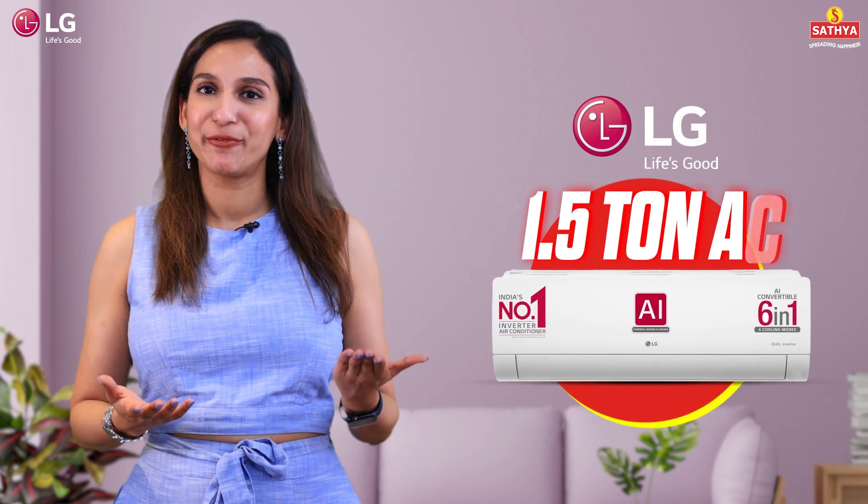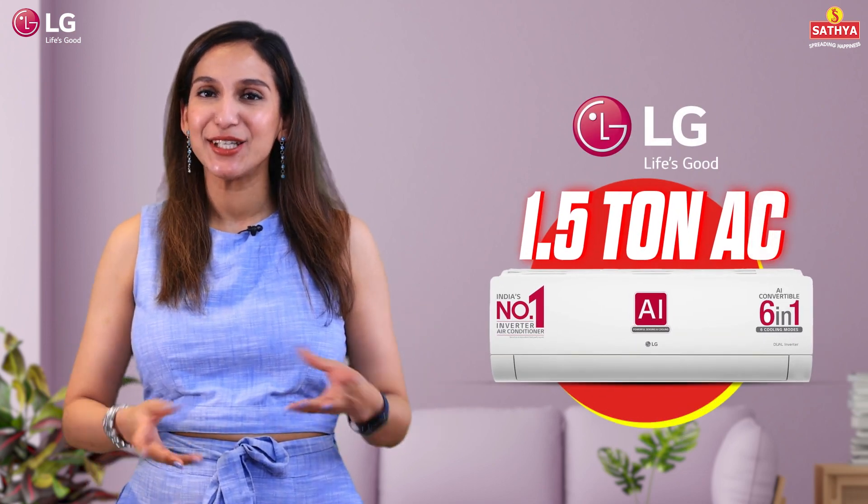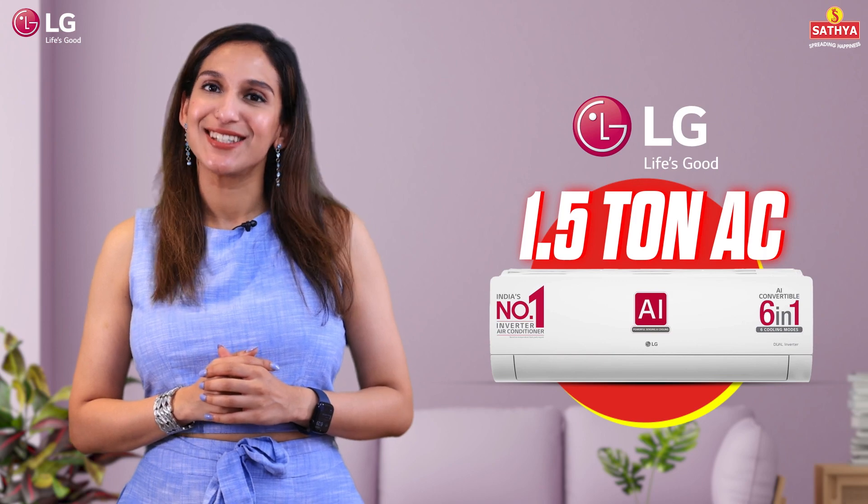Hello cool people! Today we're diving into the world of comfort with the LG 1.5 Tonne 5 Star Inverter Split AC. Buckle up because this one is a game changer.